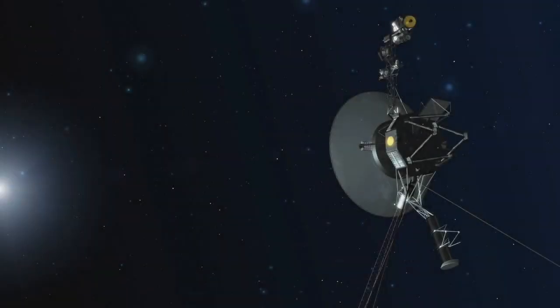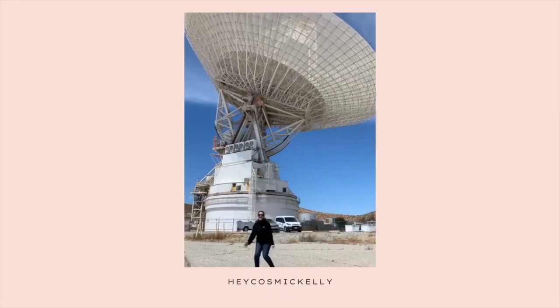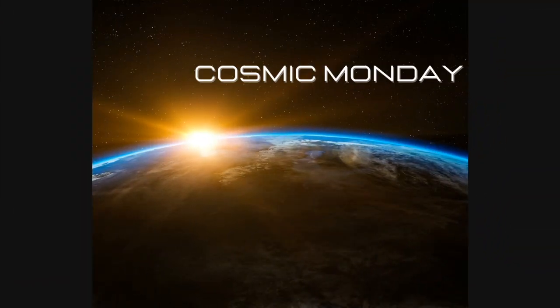Some of the commands that were sent to the spacecraft accidentally caused the spacecraft to rotate about two degrees away. Hello everybody, it's Kelly, your Solar System Ambassador. I'm back to talk to you with another Cosmic Monday Quick Chat about some news that NASA has been making lately about a quick issue with one of their spacecraft.